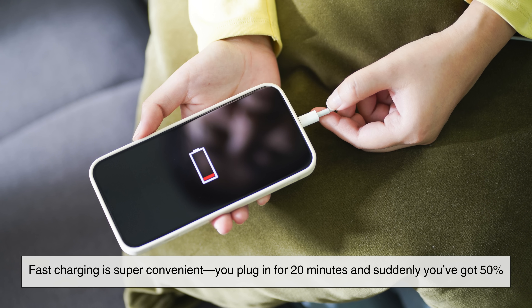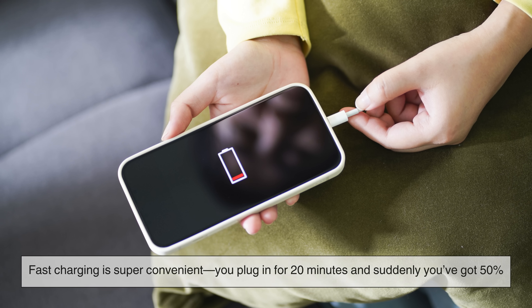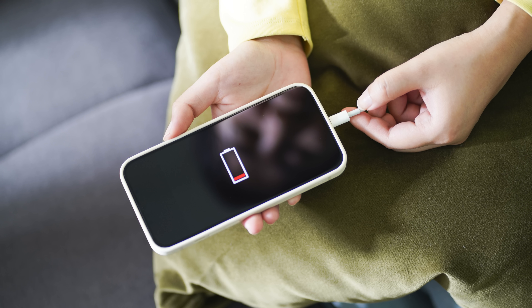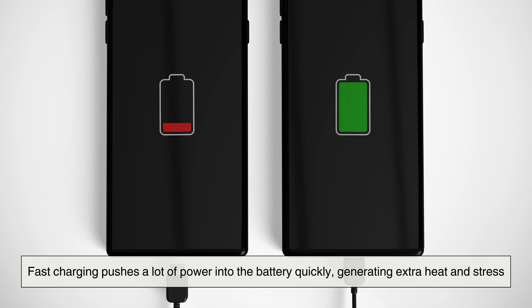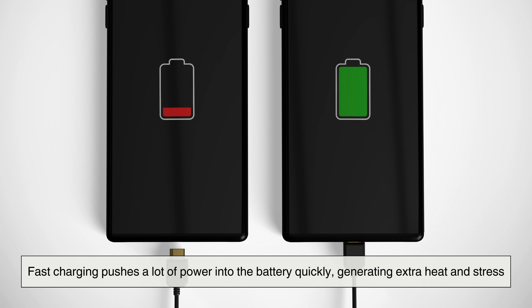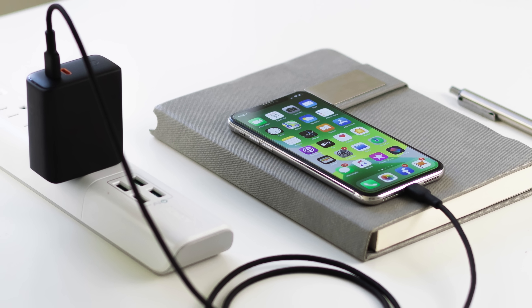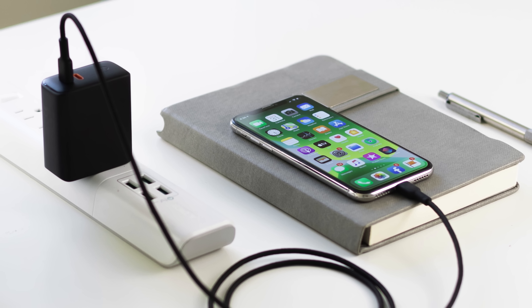Fast charging is super convenient. You plug in for 20 minutes and suddenly you've got 50%. But that speed comes with a cost. Fast charging pushes a lot of power into the battery quickly, generating extra heat and stress. It's safe thanks to modern protections, but it definitely contributes to long-term battery wear.